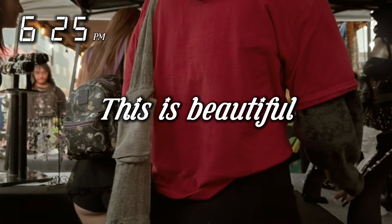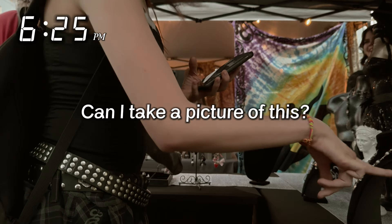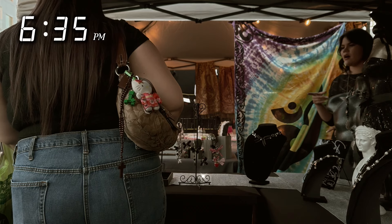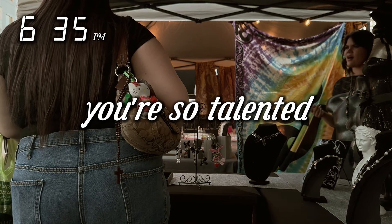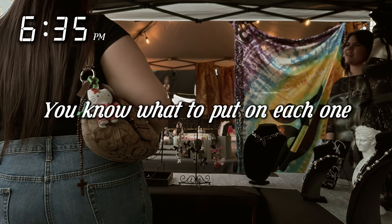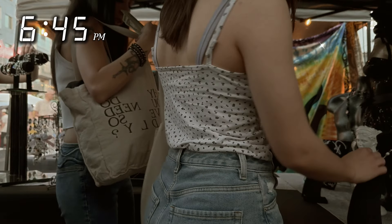Thank you so much! Oh my gosh, really? Could I take a picture of you? Yeah, of course. I put those on my keys and my purse as well. Thank you, I really appreciate it. And did you want a little baggy too? Yeah, please.